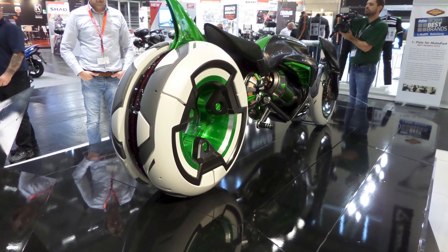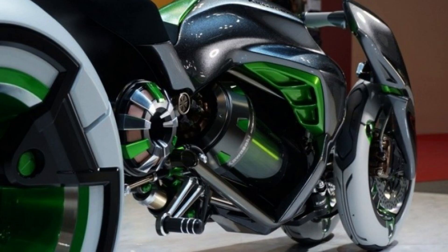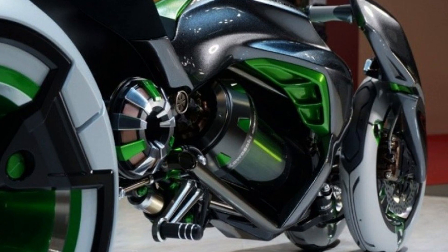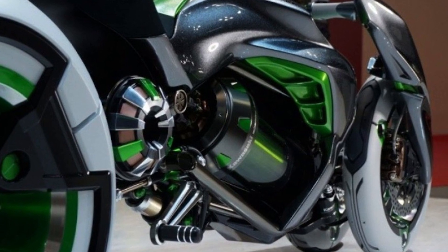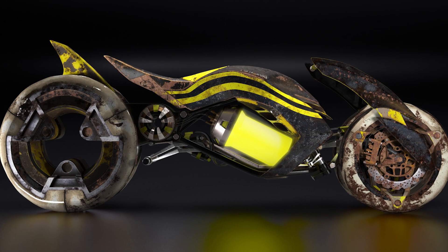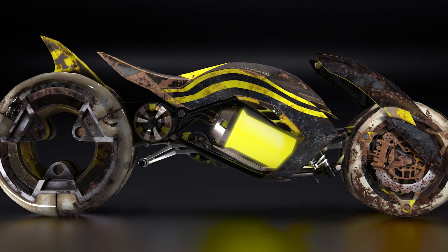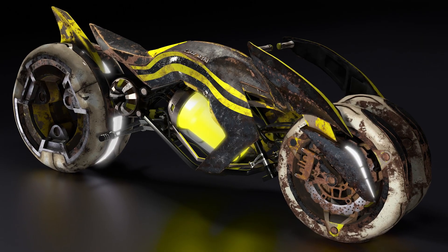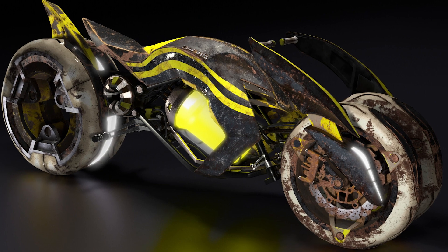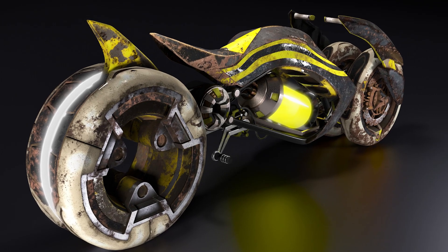The Kawasaki J concept also has advanced technologies to make your ride safer. It has traction control, electronic stability control, and various riding modes to give you optimal control and confidence in any road condition. It also has a digital instrument cluster with connectivity options to let you access your smartphone and other smart devices while riding. You can listen to music, get directions, or even watch YouTube videos while cruising — well, maybe not the last one. That would be dangerous.